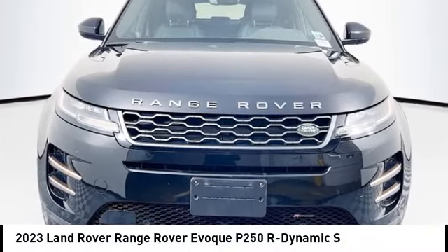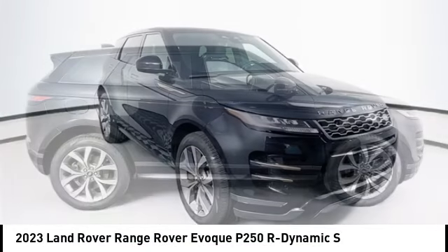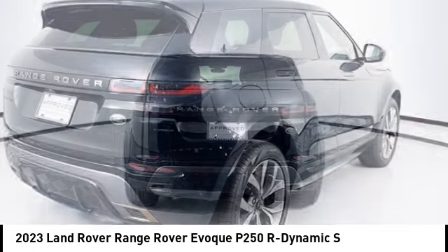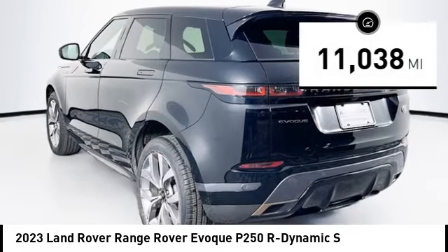We are pleased to show you the 2023 Evoke. The all-new Range Rover Evoke is the lightest and most fuel-efficient Range Rover to date, continuing our commitment to environmental sustainability. This vehicle has less than 15,000 miles.